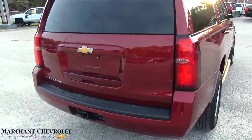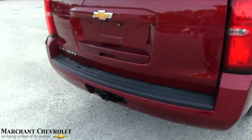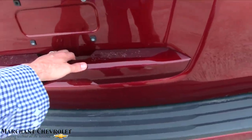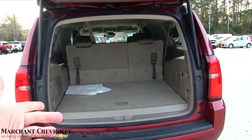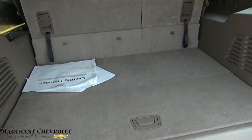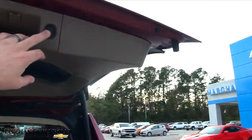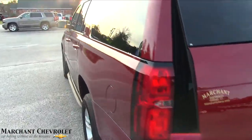There's a ton of room with a Suburban — it's longer than a Tahoe. You've also got a tow package, backup sensors, and a backup camera. Opening up the rear, you can see third row seats in the back, and even with the third rows up, there's a ton of cargo space. That's the advantage of a Suburban. You also have the power tailgate feature — pops right back down.